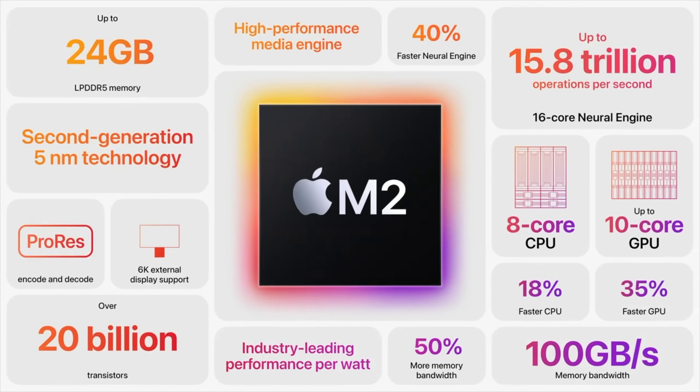Apple claims an 18% faster CPU and 35% faster GPU. Okay Apple, we'll be the judge of that.